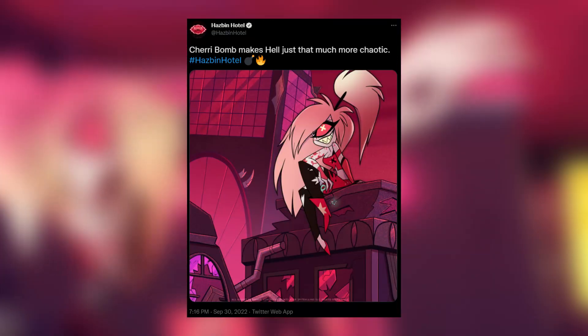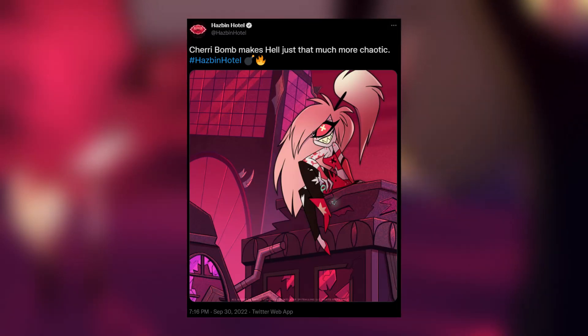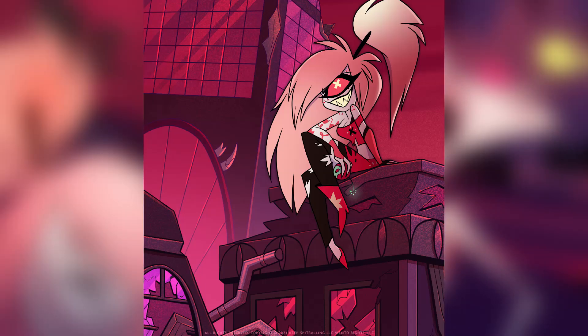The official Hazbin Hotel Twitter account just revealed Cherry Bomb's new redesign. The tweet reads, 'Cherry Bomb makes hell just that much more chaotic. Hashtag Hazbin Hotel.' The tweet also includes an image of Cherry Bomb sitting on top of some destroyed buildings.